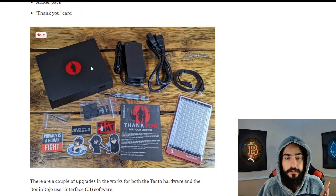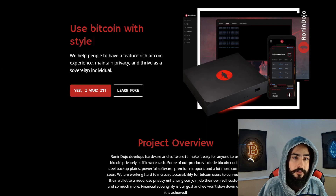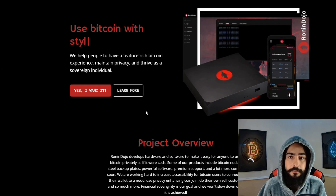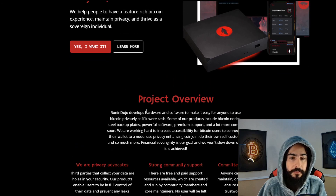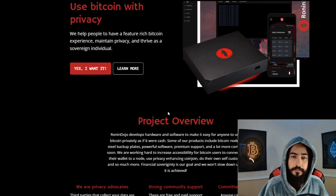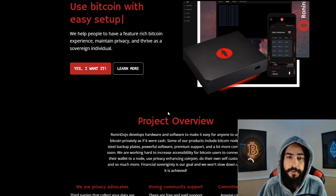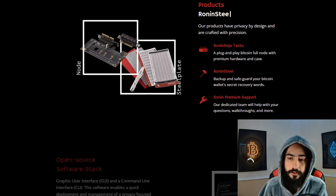Here is a picture of everything that comes in the package. Let's jump over to their website. It's a plug and play — you just buy it, set it up and get it going. It's almost as simple as the helium miners. You buy it, connect it to the Internet, connect it to the power, and let it go. That's it.